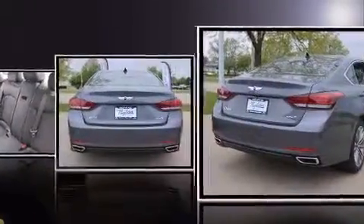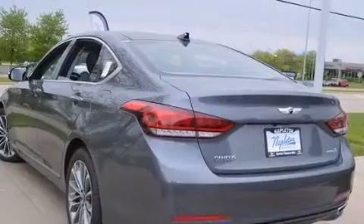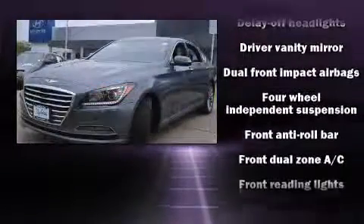Top features include front dual-zone air conditioning, speed-sensitive wipers, an automatic dimming rear-view mirror, heated front and rear seats, turn signal indicator mirrors, and power seats.